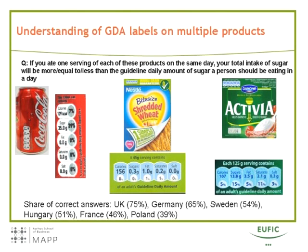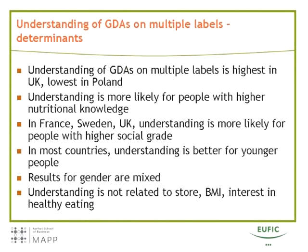We then gave people three products with GDA labels and asked: if you ate one serving of each of these products on the same day, would your total intake of sugar be more than, equal to, or less than the guideline daily amount? The share of correct answers was again pretty high — 75% in the UK, 65% in Germany — and with the exception of Poland, approximately half of respondents in the other countries were able to come up with the right answer.